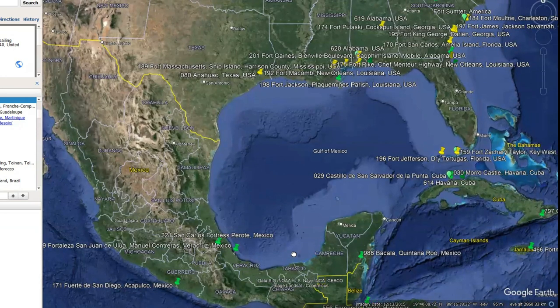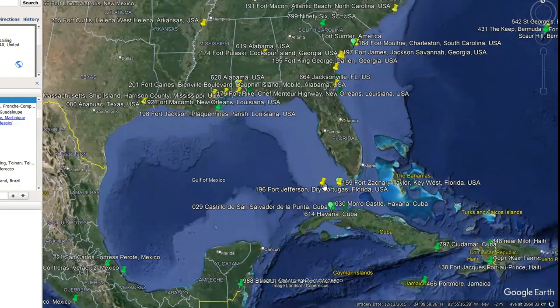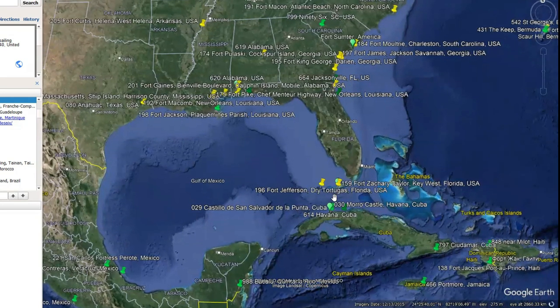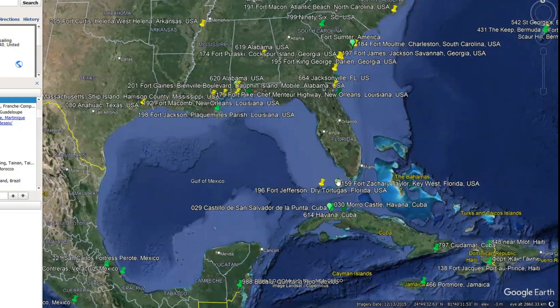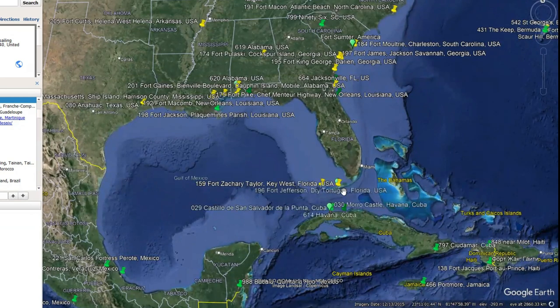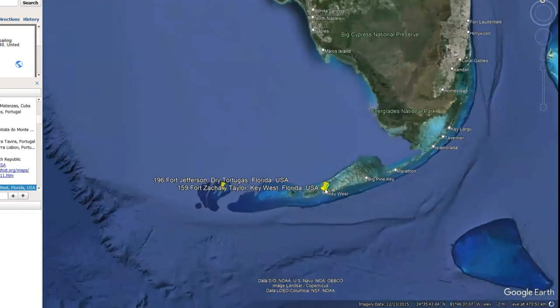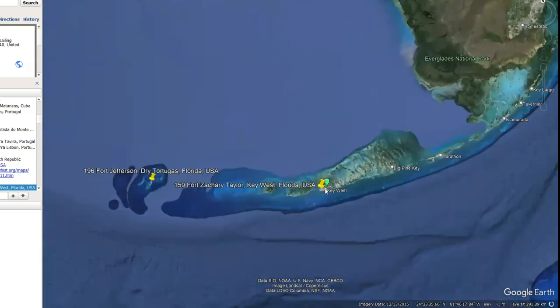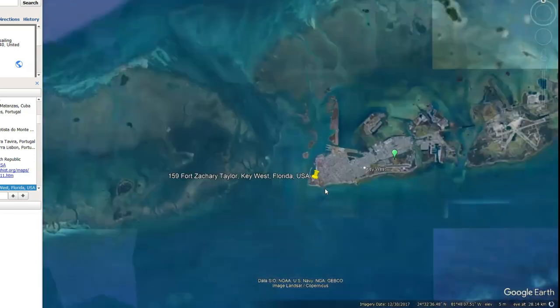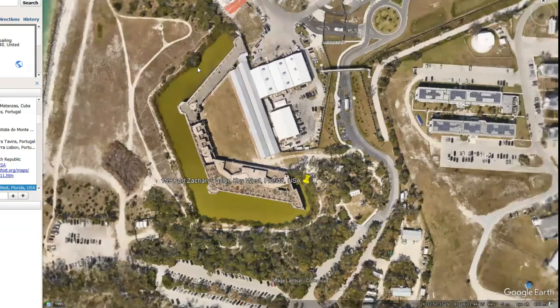And there are a few more down here through Mexico. So — Cuba, the Tortugas, Fort Jefferson. We missed one. Let's go and have a look at Fort Zachary Taylor. And there we go — it's moated. This is the smaller sort of satellite kind of star.